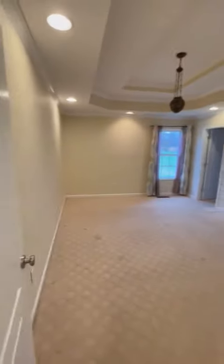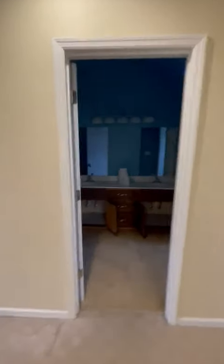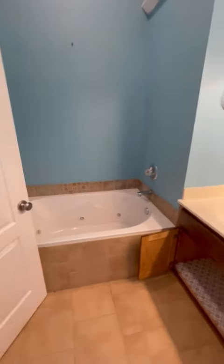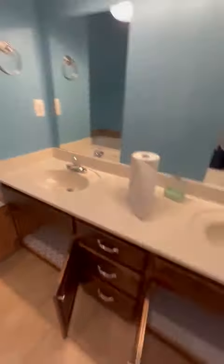This is a good size master bedroom. It comes in here to the whirlpool and double vanity.